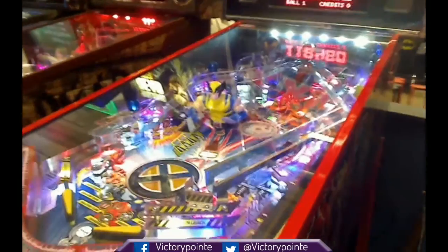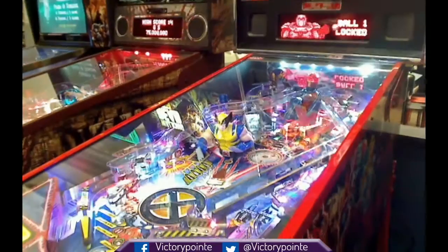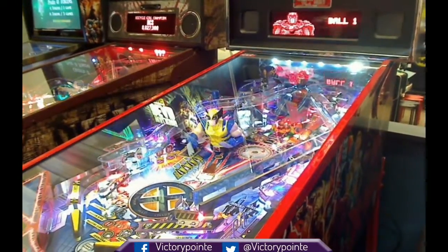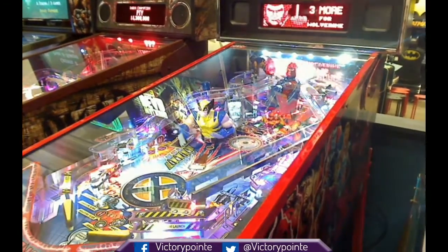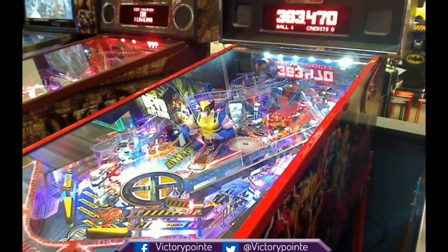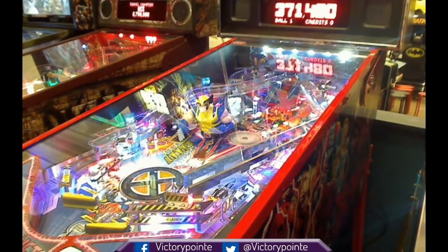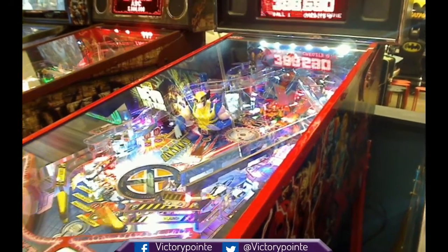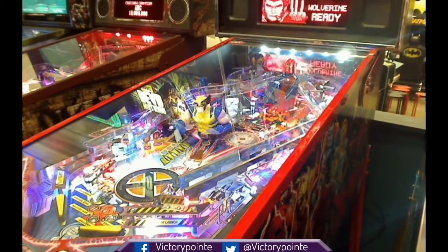This is another really fast playing game. It's got a lot of ramps, as you can see. It's got some full magnetic tricks, the spinner is down there, which is sort of organic to Magneto obviously. It has a similar dot matrix layout to the Walking Dead.